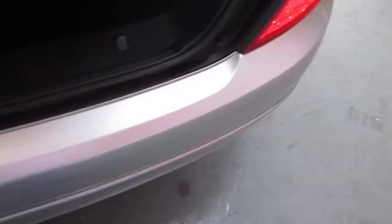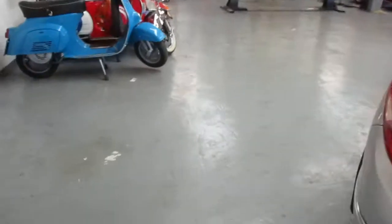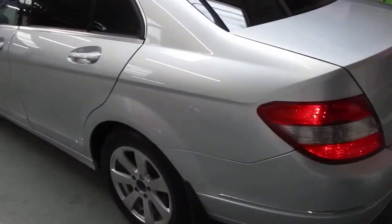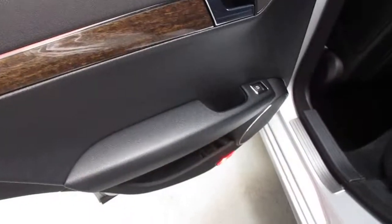Into the boot area — no scuffing or scratches on the entry guard, and the boot is a very clean environment. It still has its first aid box, which looks exactly as you'd hope, and still has the warning triangle as well. Looking down the body line, it looks lovely.